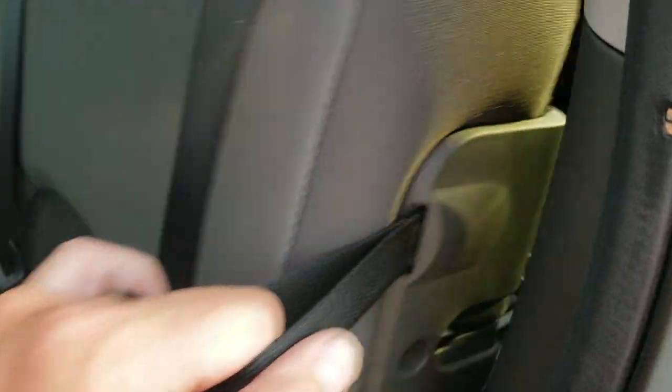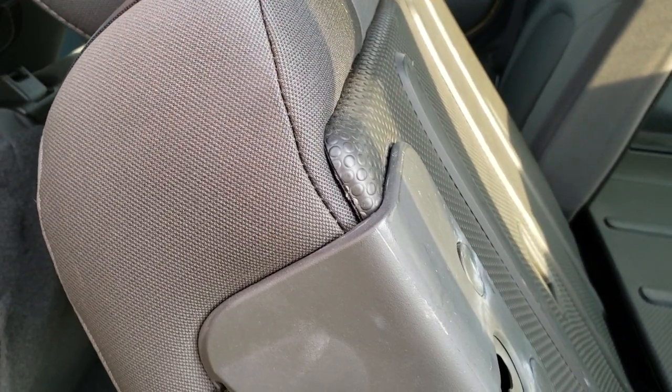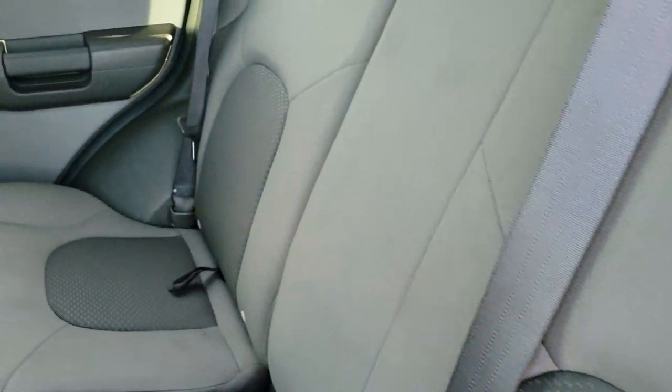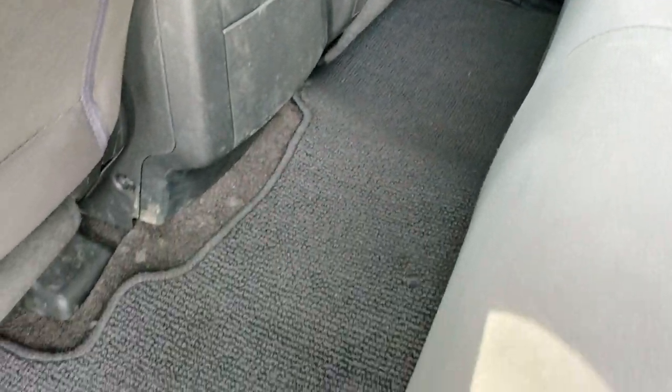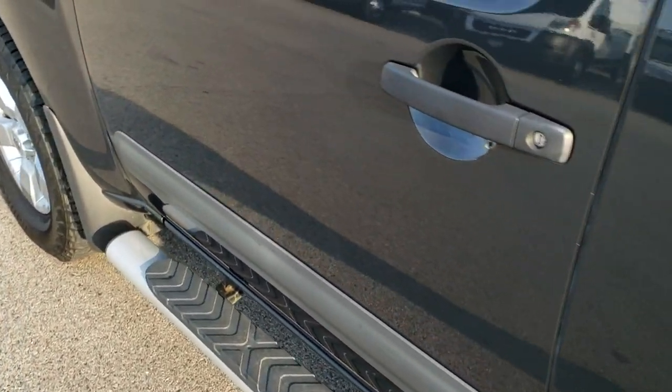These seats do fold up — grab that strap and they come down, but you've got to have the headrests out for them to go flat, like a lot of SUVs out there. It locks nicely into place, and this one comes with a floor mat back here as well. You have your child door lock right there.